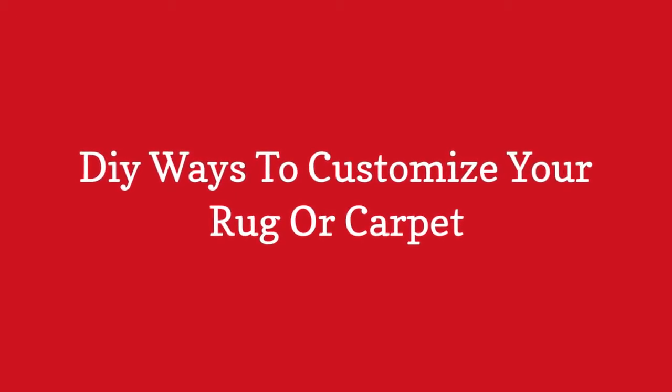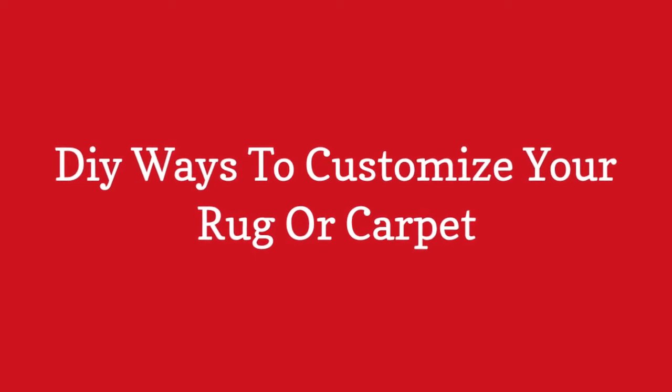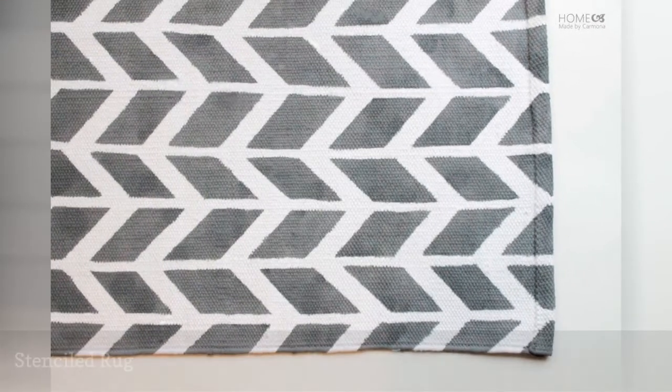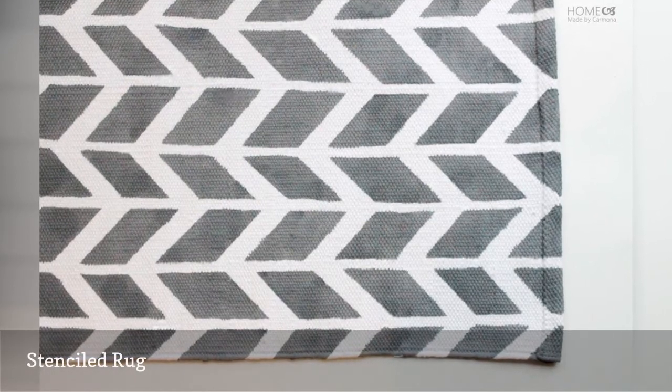DIY ways to customize your rug or carpet. Despite looking everywhere, you can't find a rug in just the right pattern and color.